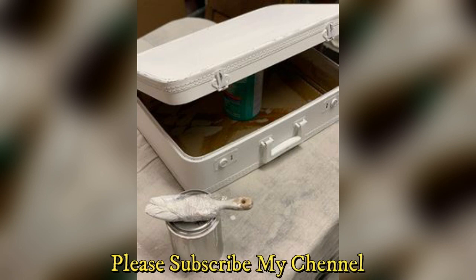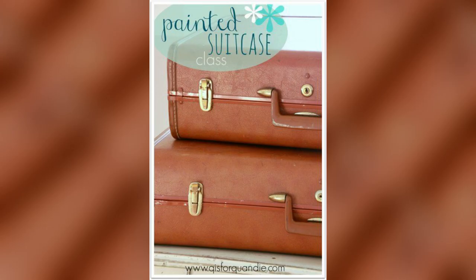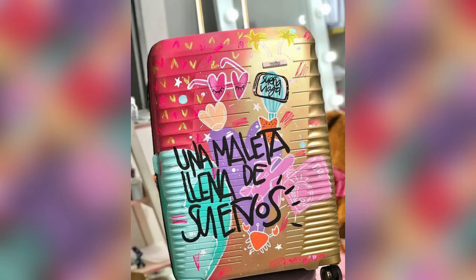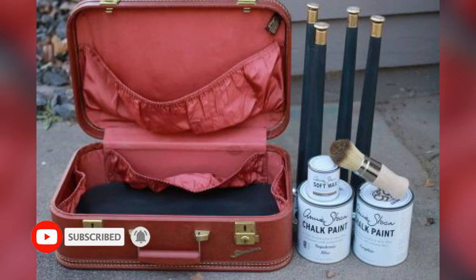Choosing the Right Luggage Canvas: Guide readers in selecting the ideal luggage for painting, discussing considerations such as material, size, and shape. Essential Tools and Materials: An in-depth overview of paints, brushes, and additional materials required, with recommendations for high-quality, durable supplies.